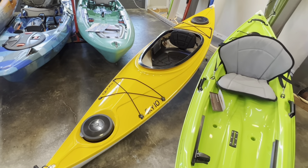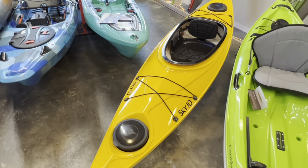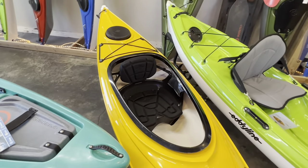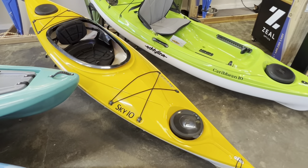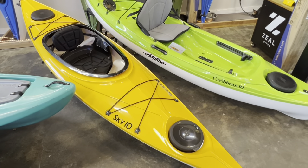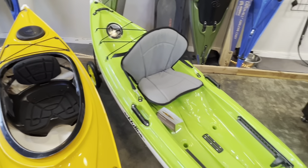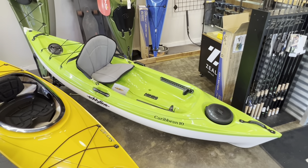Over the years the Sky 10 has gotten a cult following because it's small, it's compact, it fits in a lot of SUVs. It's only 32 pounds, which makes it super easy to load and unload, and a lot of people just want that ease of use — that throwability of a small compact lightweight kayak where you don't sacrifice a whole ton of paddling performance. Because of the success of the Sky 10, they decided to do a sit-on-top version, and that's the Caribbean 10.